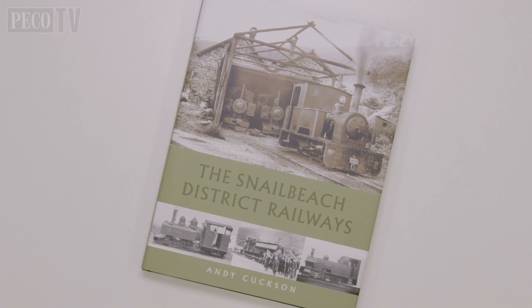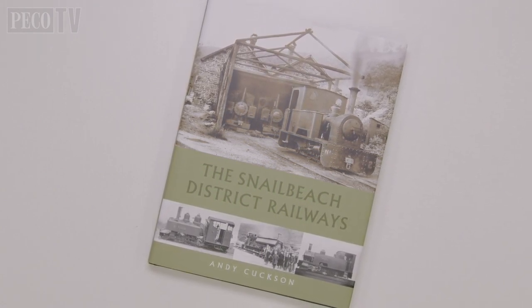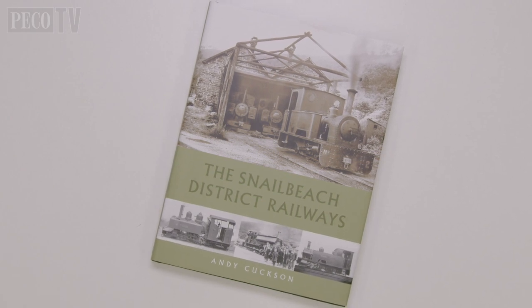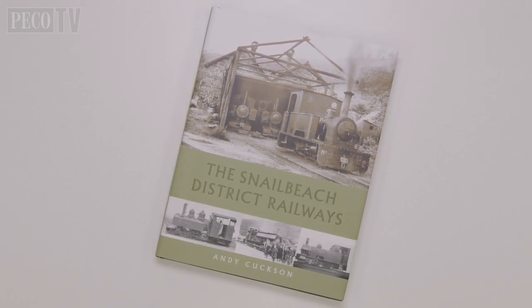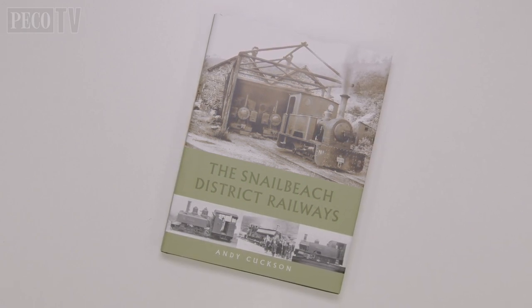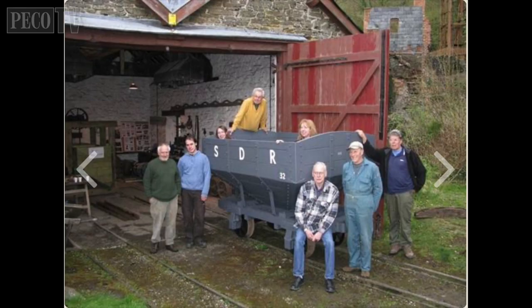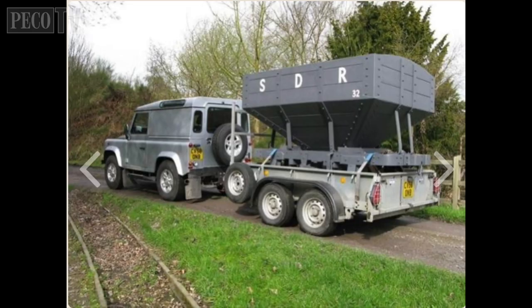To learn more about the railway, we recommend the book 'The Snell Beach District Railway' by Andy Cuxon, published by 12 Heads Press. It is thanks to them that we are able to show you some archive images of these wagons at work. A wagon survives in preservation courtesy of the Shropshire Mines Trust, who have a museum located near Snell Beach which is well worth a visit.